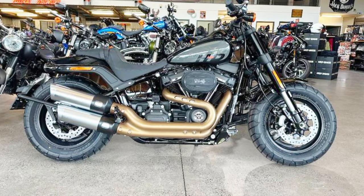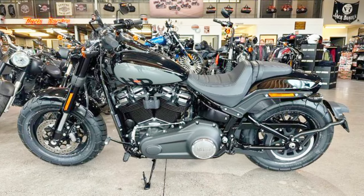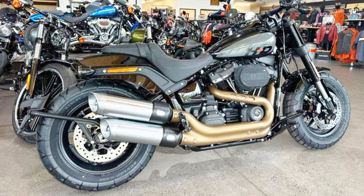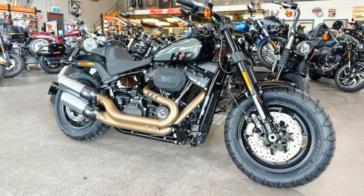With a chassis designed for accuracy and rider safety upgrades, riders can anticipate mind-blowing performance and handling. The bike's color choices, which come in billiard gray and vivid black, are just as striking as its design.